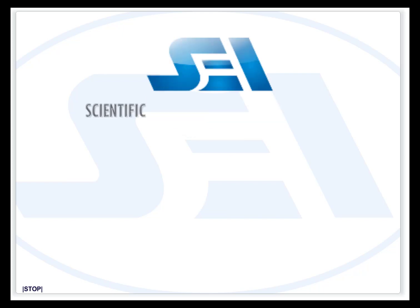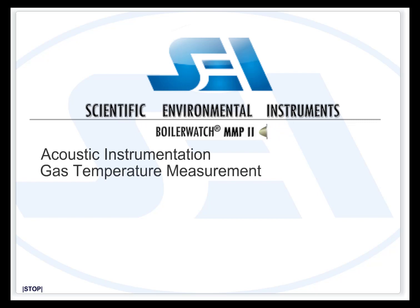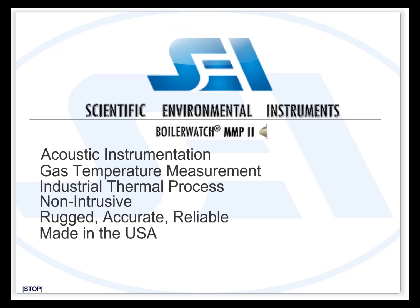SEI Scientific Environmental Instruments — Boiler Watch MMP. SEI designs and manufactures acoustic instrumentation systems for gas temperature measurement in industrial thermal process environments. Our systems are non-intrusive, rugged, accurate, and reliable. They are engineered and manufactured in the USA for industry worldwide, and are compliant to European CE certification standards.